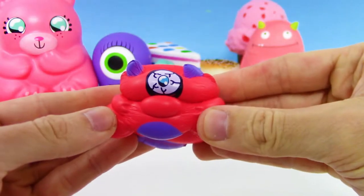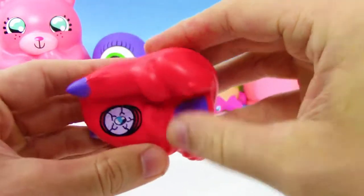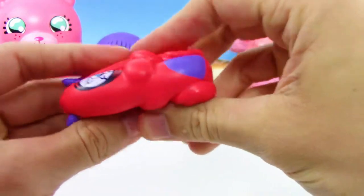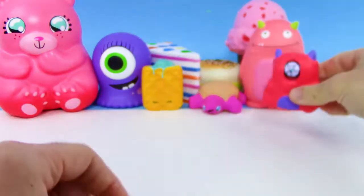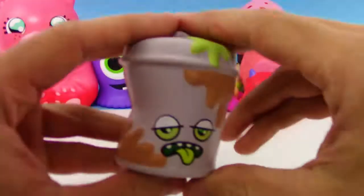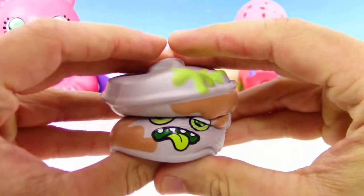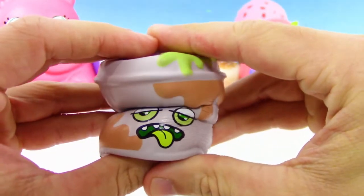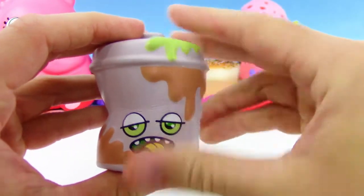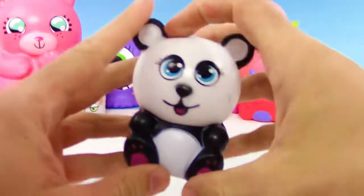This is a Squish Delish Wacky one — one of my favorite Squish Delish series. They have all kinds of crazy characters, like this one: we got this trash can, kind of reminds me of Grocery Gang. He looks just kind of blah, kind of meh.